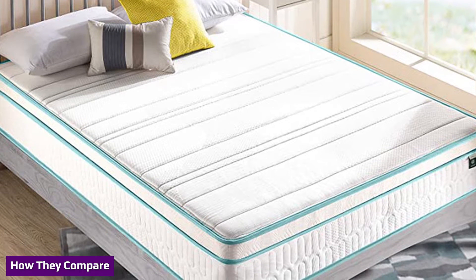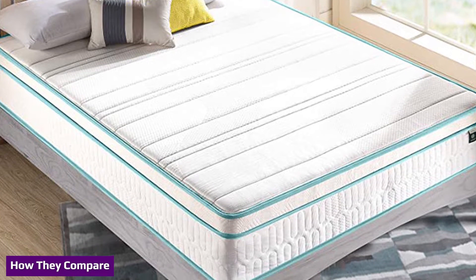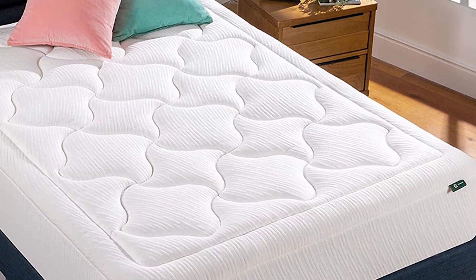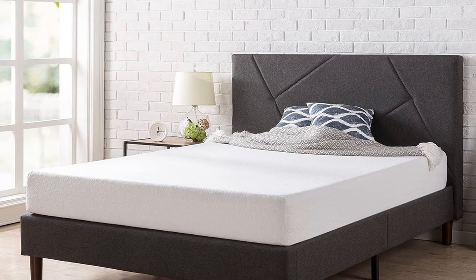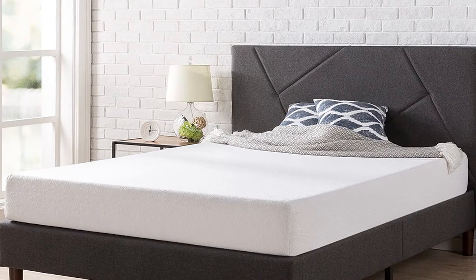Memory foam and hybrid mattresses are the two most popular options on the market. Memory foam beds feature an all-foam construction with memory foam towards the top and a dense polyfoam base. A hybrid mattress contains foam comfort layers on top, followed by a supportive coil unit. Let's look at how these models compare to one another in different consumer categories.